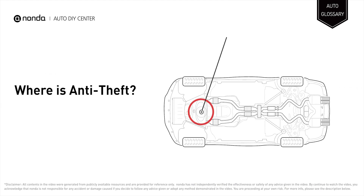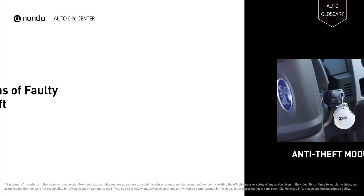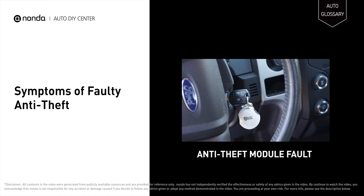The location of the anti-theft module varies depending on the manufacturer. Some vehicles have it at the back of the rear mirror. If the security or anti-theft light is flashing when you attempt to start your car and the engine does not start, you have an anti-theft problem. The system may not be recognizing your key or keyless entry signal, or there may be a fault in the anti-theft module.